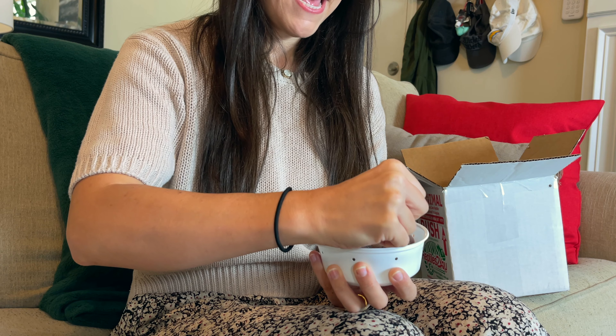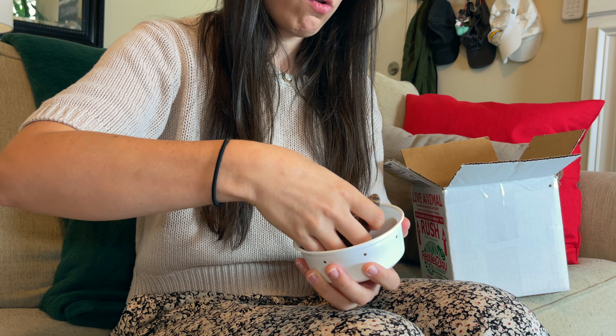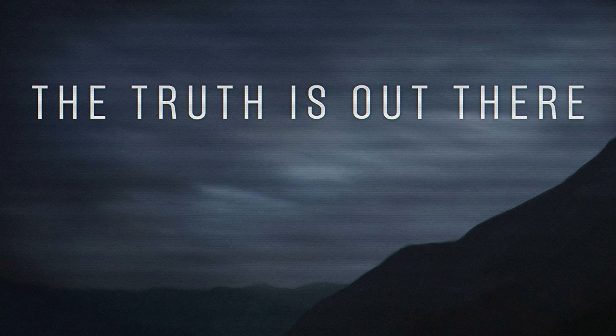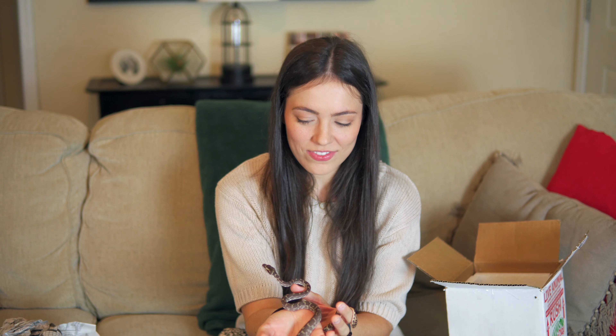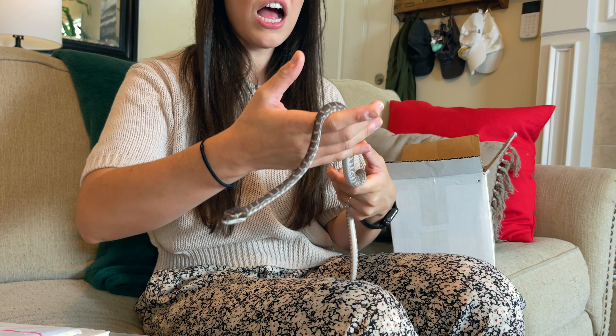I'm so excited for these snakes. They've kind of been long awaited. I reserved one of them really before she even hatched, and the other one is super exciting too for different reasons. I picked this up from the FedEx hub just a few minutes ago — I prefer having all my shipments come there. Nice heat pack, and that is still very warm. There's been issues with heat packs lately, so I'm glad to see that it's still warm.